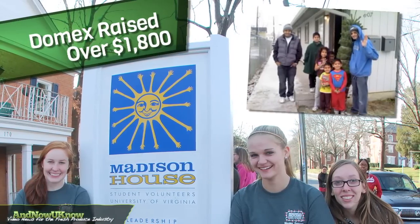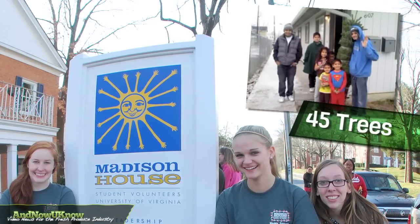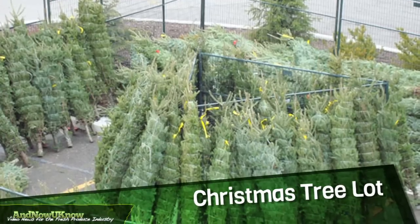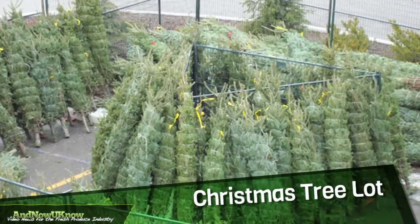Domex was able to raise over $1,800 and donate 45 trees to the families. The kids at Madison House organized a Christmas tree lot to sell trees and deliver them to the sponsored families.